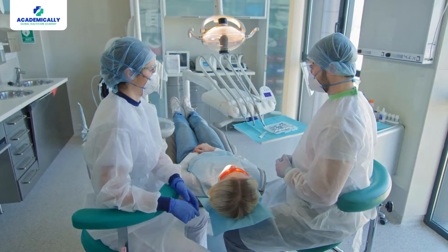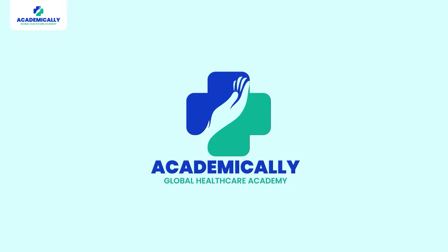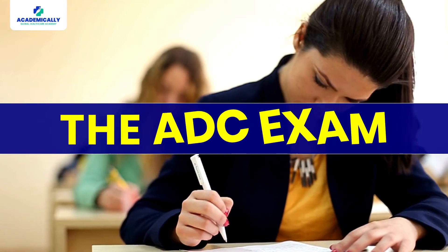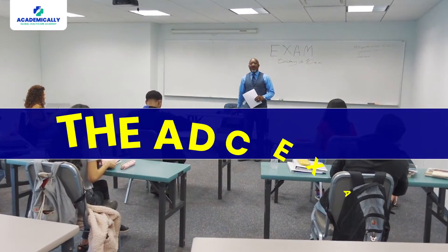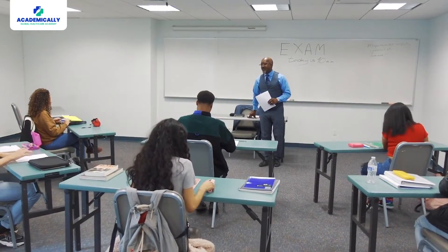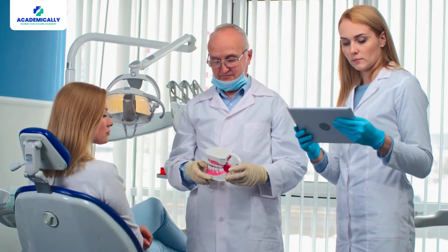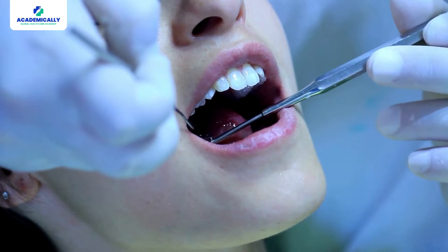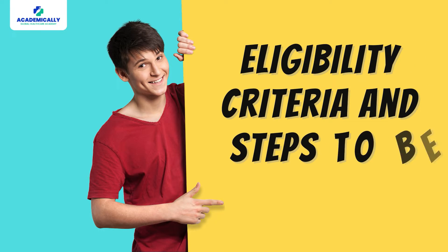Is it possible to practice as a dentist in Australia without studying in Australia? Hello everyone, today we will be talking about an important exam called the ADC exam, which is the gateway to Australia for overseas dentists. The ADC exam, or the Australian Dental Council exam, is the exam that should be taken by foreign aspirants seeking registration to practice in Australia. This exam will make sure that you possess the skills and knowledge required to meet Australian standards. Let's explore the eligibility criteria and steps to be taken.